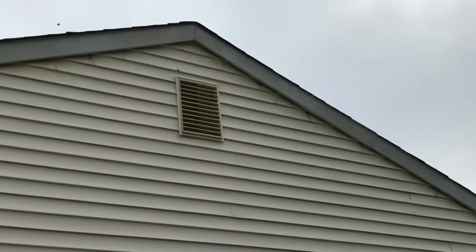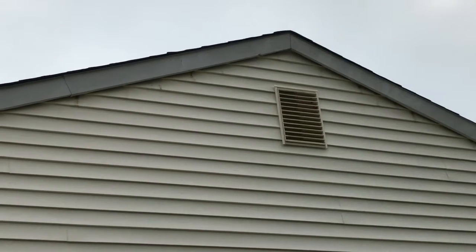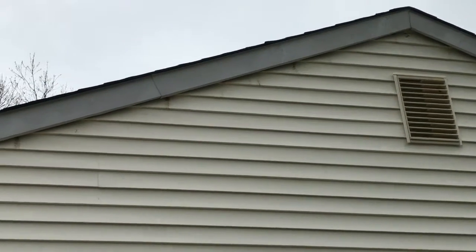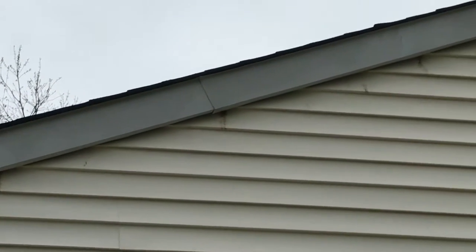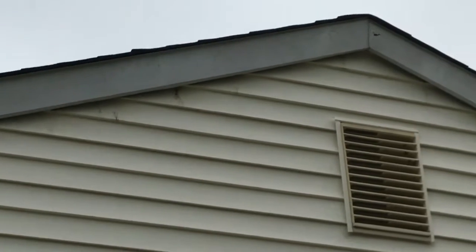If you look closely, you'll see stains dripping from the underside of the fascia board. Those stains are carpenter bee stains. It's actually regurgitated wood and feces that the carpenter bees leave behind.